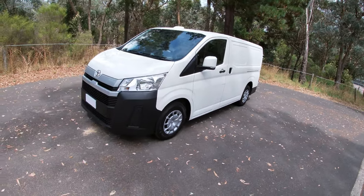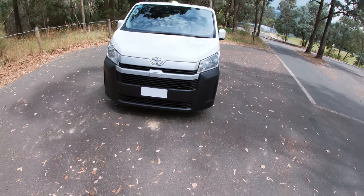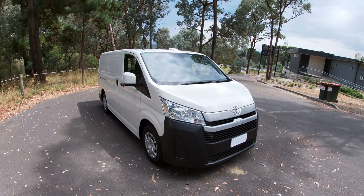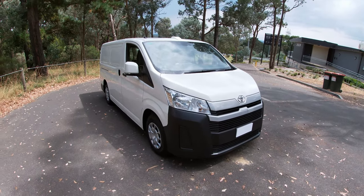It can tow that with the maximum payload on board, so that's a really useful set of numbers for a hard-working van that would provide a lot of options for a lot of different work environments. The numbers stack up, the design certainly stacks up — it's just a really good rig, design-wise for sure. So that's how it looks; let's go and take it for a spin.